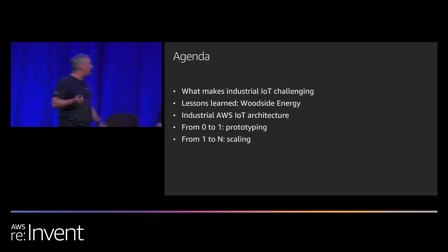Here is the agenda for today. It includes a brief overview of what makes industrial IoT challenging. We will then invite Russ to go over key takeaways from implementing industrial IoT at Woodside Energy. We'll cover a desired state for industrial IoT architecture, how to build it from the ground up, and how to implement that architecture at scale — beginning with a single industrial IoT device and moving to the scaling portion.